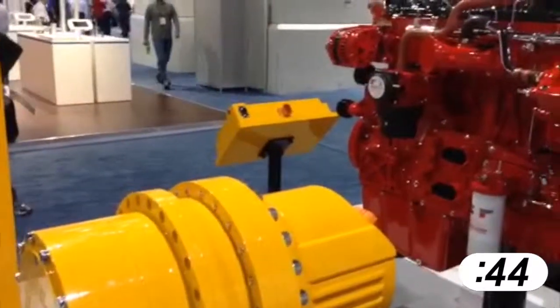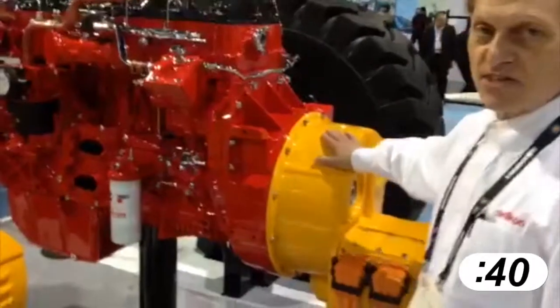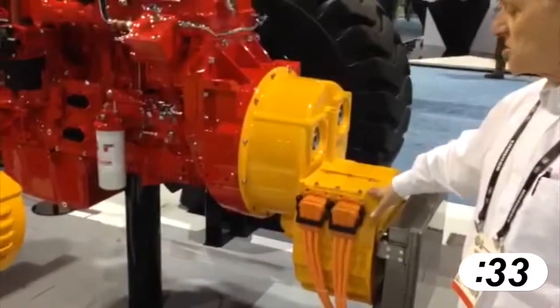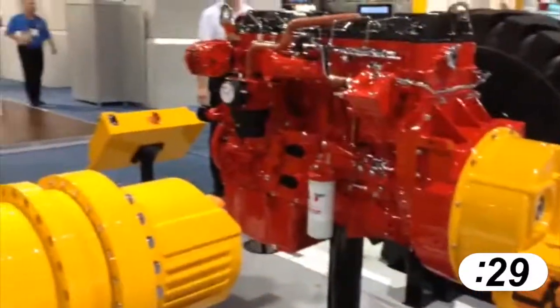The power comes ultimately from the engine. There's a generator attached directly to the engine where we're used to find the transmission. This happens to be a 227-kilowatt generator, and that feeds the ultra-capacitors.